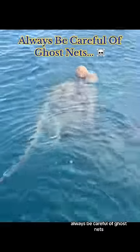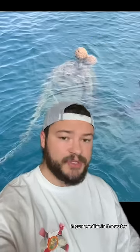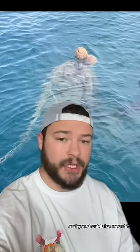Always be careful of ghost nets. If you see this in the water, you should not get your boat close to it, and you should also report it.